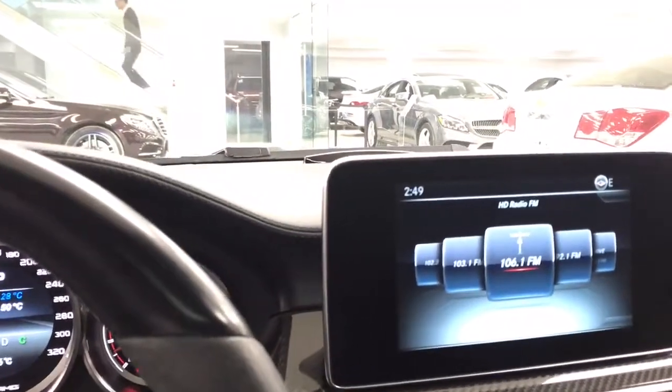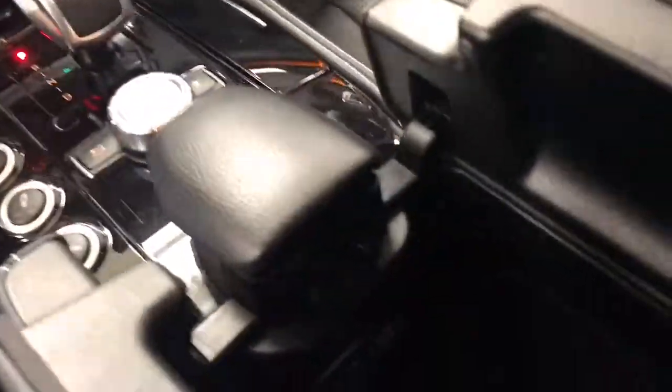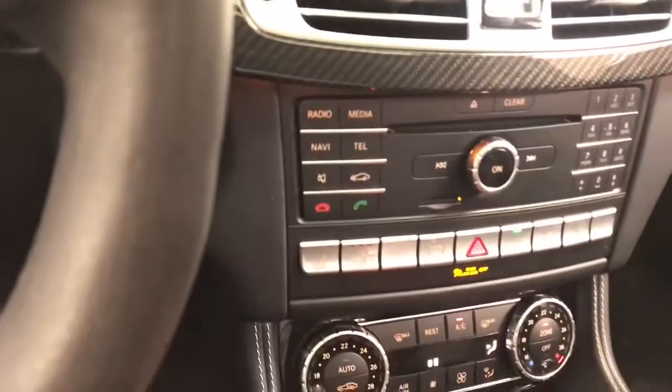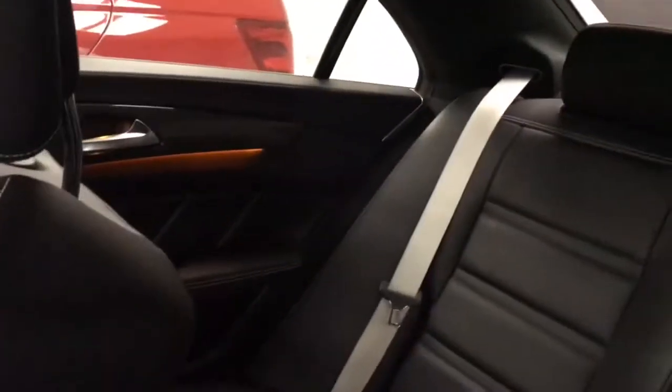Of course, you have the paddle shifters — 7-speed multi-clutch transmission — and dual automatic climate control, which is very nice. You have your typical features: USB ports, Bluetooth audio, memory card function, and a CD player as well. Absolutely amazing car here, Mo. Very good condition. You have the nice silver seatbelts as well.